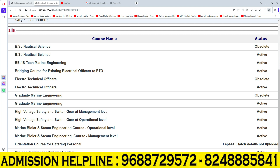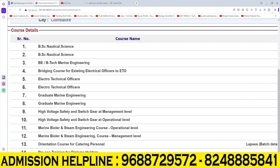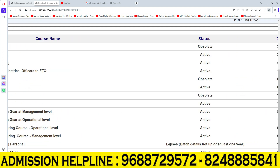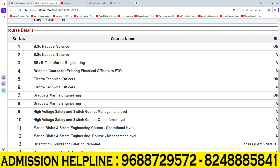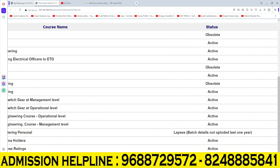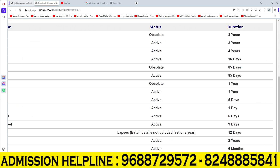There is also a course with a 6-day duration, and another course with a 9-day duration, and another with a 7-day duration. If you have a Pre-Sea Training for Diploma Holders, that is a 2-year duration. There is also training for General Purpose Rating, that is GP Rating course for 6 months duration.